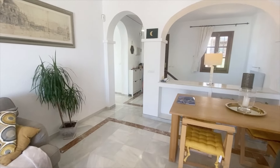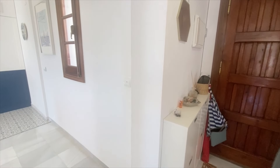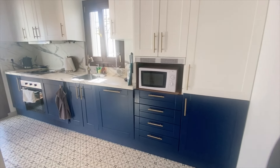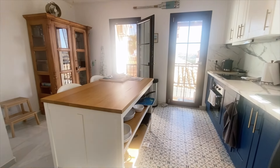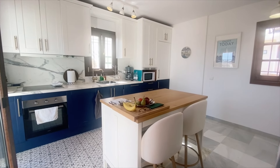Moving back inside on this level, we go through to the independent kitchen. The kitchen has been reformed and it's bigger than the standard kitchen in this development because we used to have another bedroom on this level. Of course you could put it back and make another bedroom just by putting up a stud wall, but for me this works really, really well.